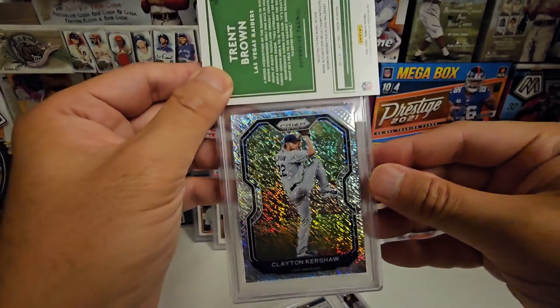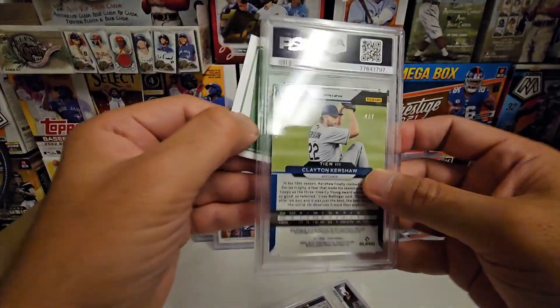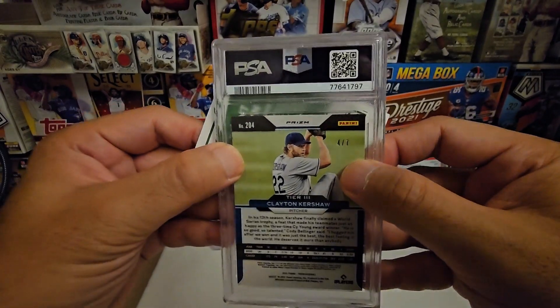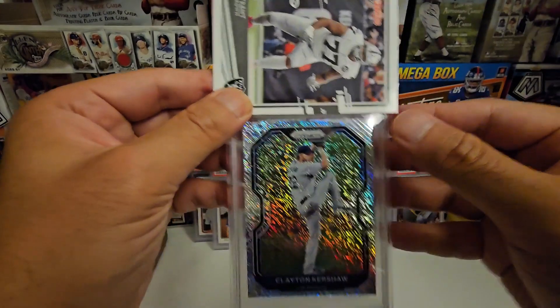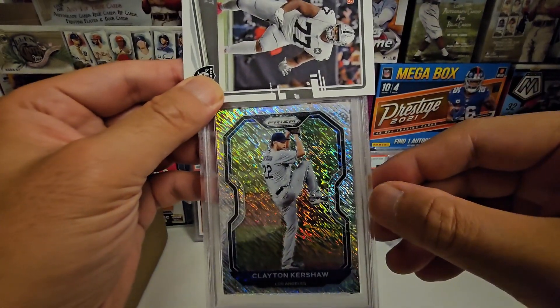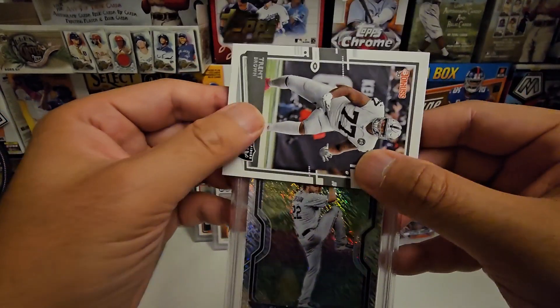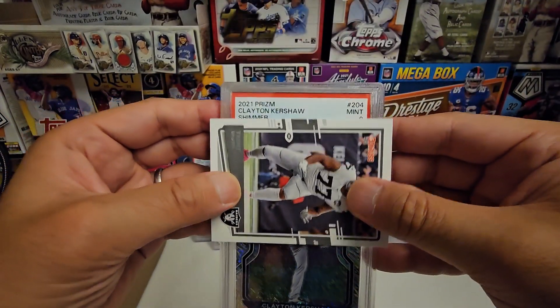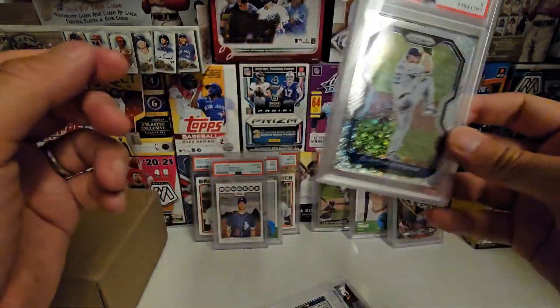Another one — this is the Kershaw 2021 Prism Shimmer, numbered out of seven. I've been collecting Prism Kershaws and I'm trying to go for the rainbow of the 2021 Prism set. It's centered, corners are good... nine. It's fine, but yeah — just so pretty, I love that card.